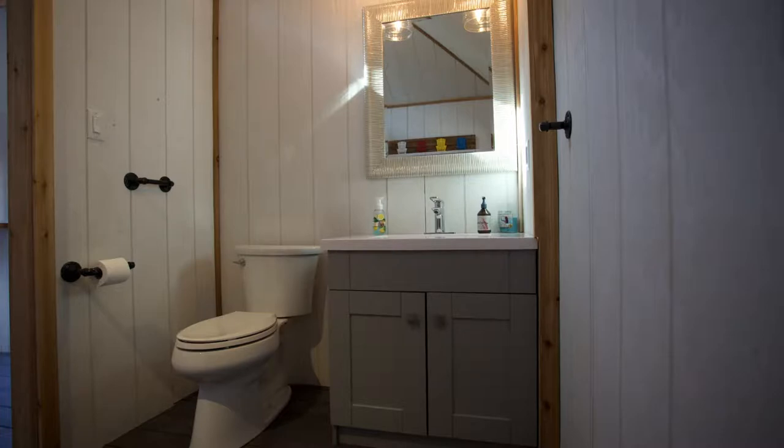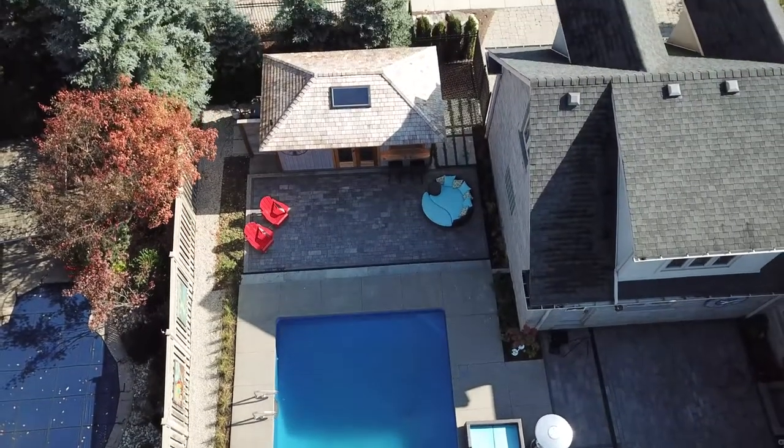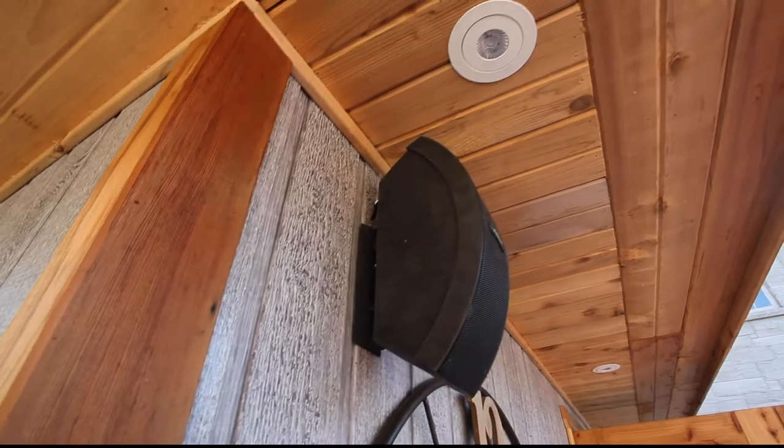I found some pictures online and sent them to Vic, and he kind of put all the pieces together, and it's turned out great. The whole idea was we wanted a pool cabana — somewhere that the kids could use as a washroom and as a change room, to have a living room, a bar, and sometimes even work out there. Alexa, turn on the shed lights.